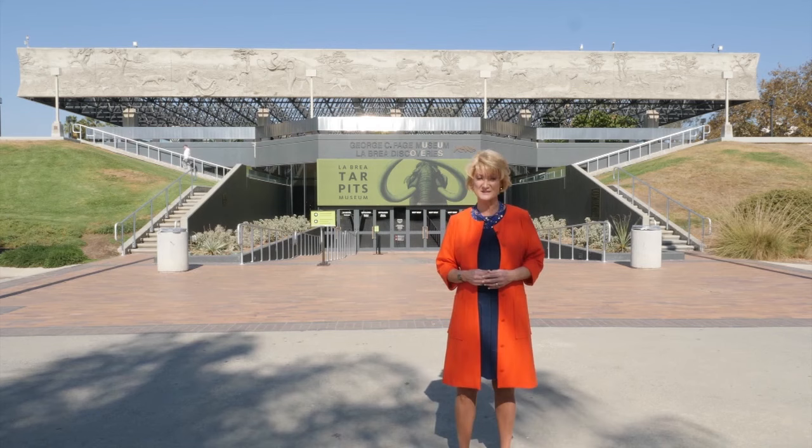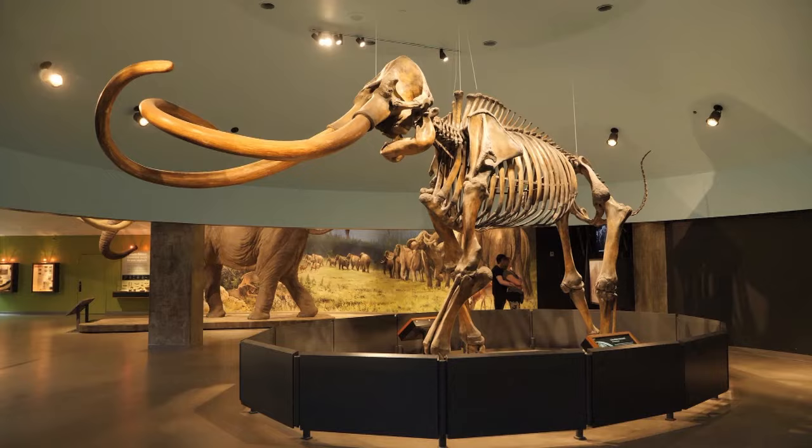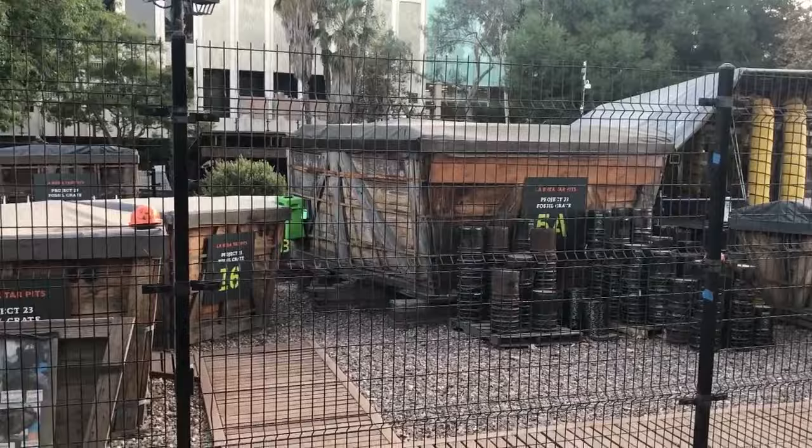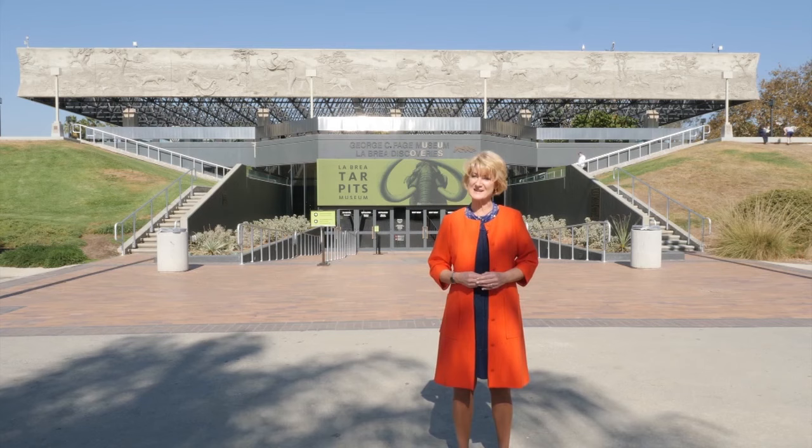Over 3.5 million fossils have been removed from the tar pits to date, and they're still digging. Today, we'll learn about the importance of this particular site and learn more about a Columbian mammoth named Zed. Then we'll head to Project 23 for a behind-the-scenes look at the amazing work being done thanks to a discovery during the construction of a new underground garage, and we'll take a behind-the-scenes look at the fossil labs. So are you ready to take a scientific journey that began during the Ice Age?